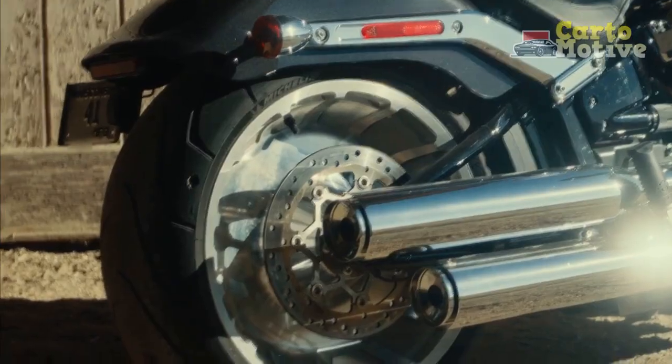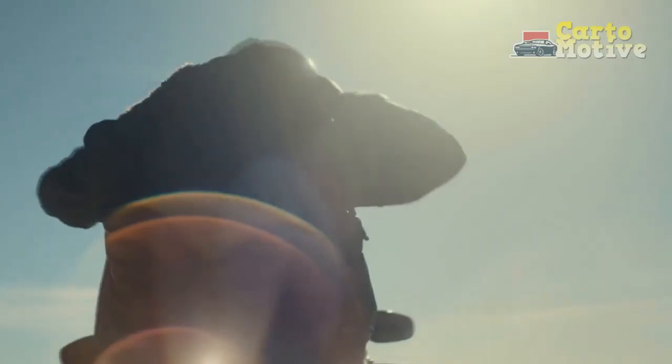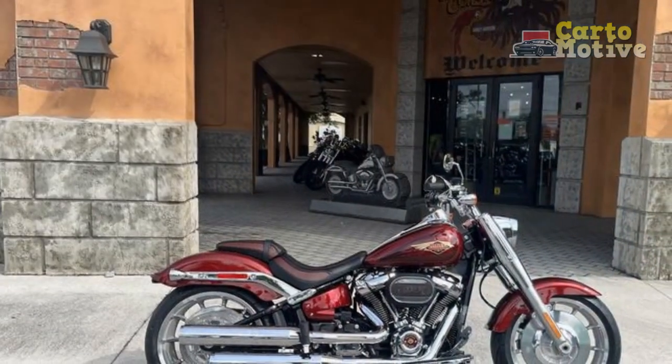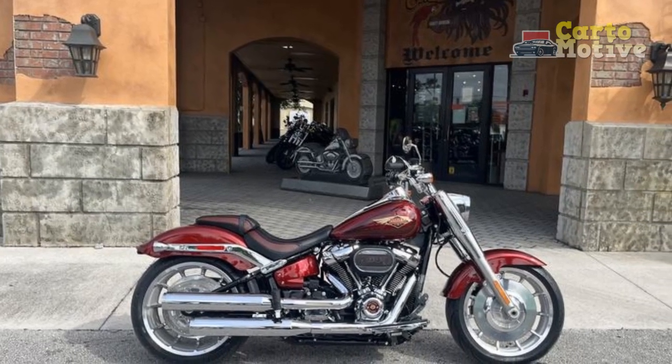5. Highway cruiser: The Fat Boy truly shines when cruising on the open highway. Its stable and planted feel at high speeds, coupled with the torquey engine, makes it a great choice for long-distance touring. The wind protection is decent, and riders can enjoy a relaxed pace while covering substantial distances.